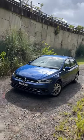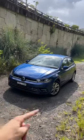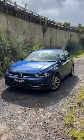Here are three features I don't like about it and three features I do like about the 2023 Volkswagen Polo.